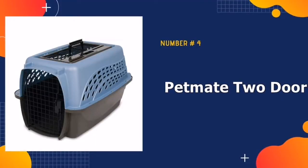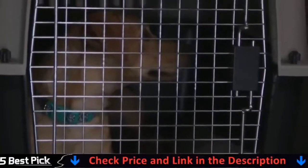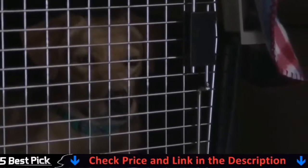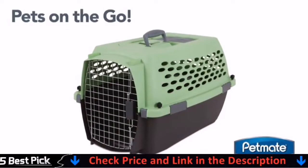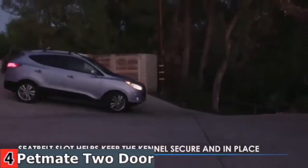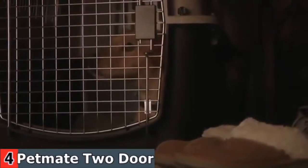Number four in our best dog carrier list is Petmate 2 Door Top Load. The pet carrier is in compliance with the majority of air cargo regulations and features an ergonomic, strong hand grip as well as air-conditioned sides for a relaxing ride. Crate and kennel training is vital to ensure a dog's safety and well-being. We provide traditional travel carriers, wires for exercise and training, pet playpens, kennels with barn houses, and many other options. There are two ways to enter and leave the dog's kennel — it has an upper entrance door that will ensure you can access your cat or pet.